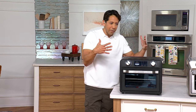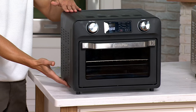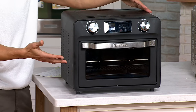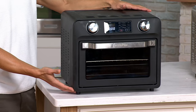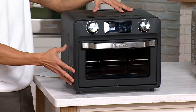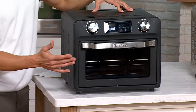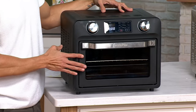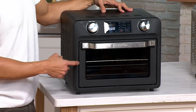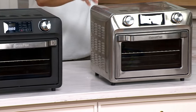Right out the gate, what stands out is the small profile for this 9-in-1. It's just over 16 inches by 15 inches by 13½ inches and weighs just over 15 pounds. The one you're looking at here is the Noir, which is black with a matte coating on the outside. Fewer than 400 left in Noir — we also have it in stainless steel.